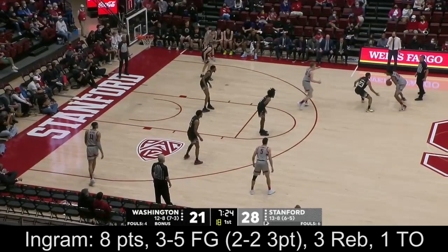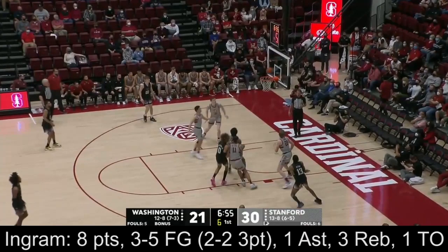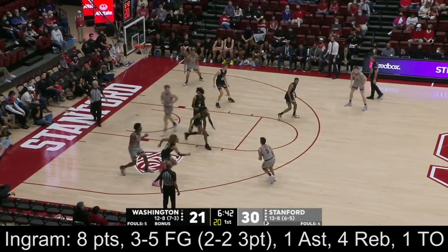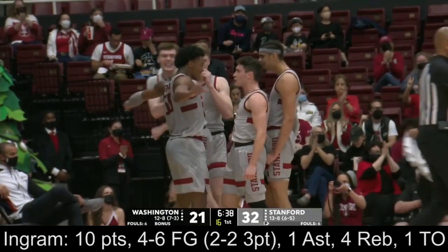Ingram inside, using that big body — results in a knock-down shot right there for the Huskies. Dallaire, count the hoop and he'll get a free throw. Count the three, he's on the deck and he'll get a chance for a four-point play.